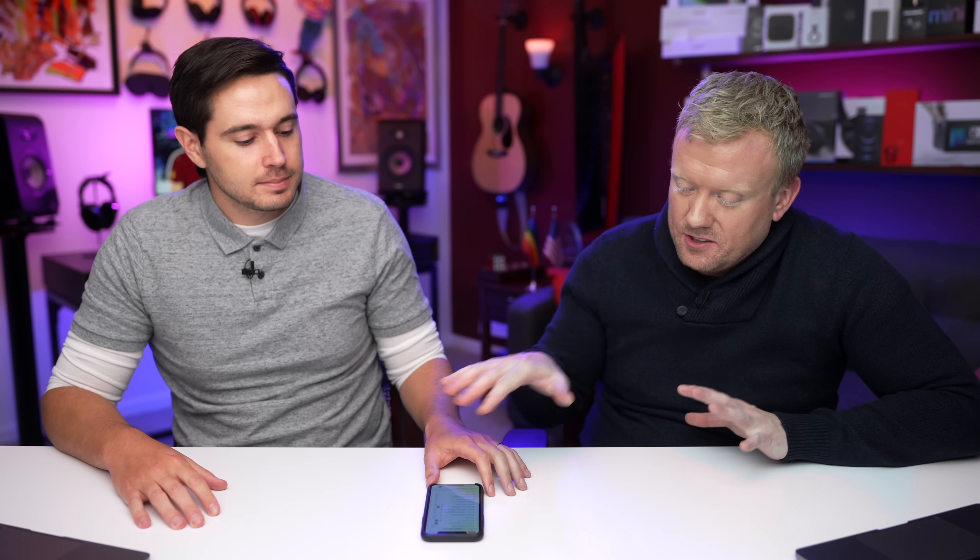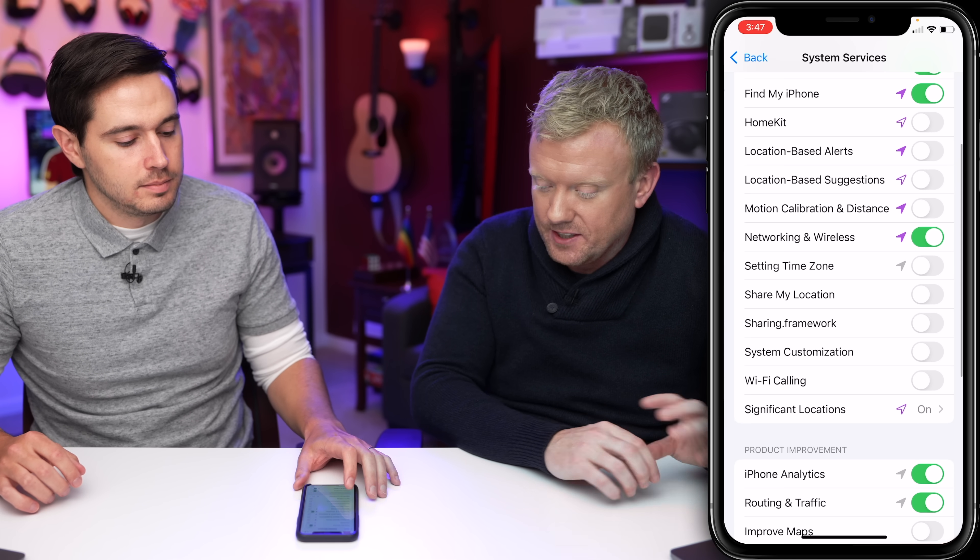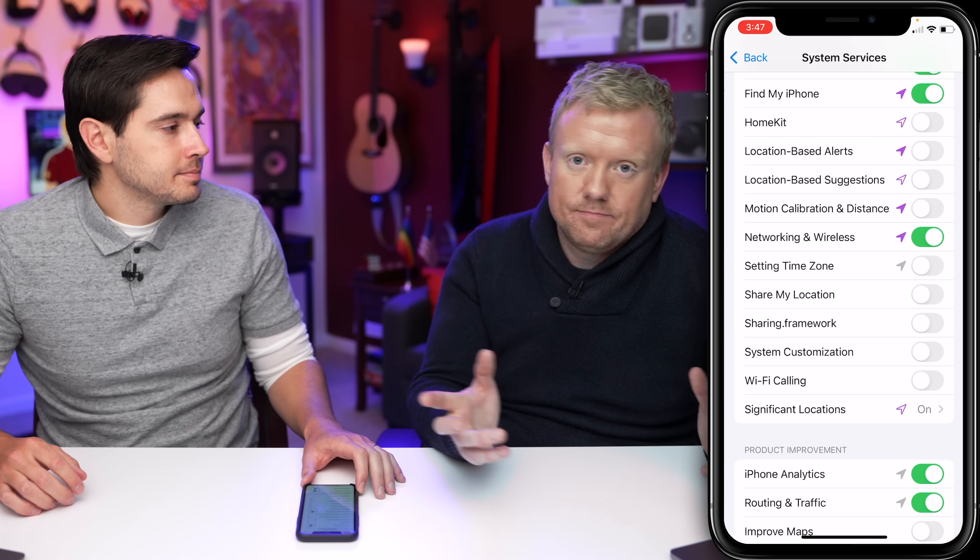No, not at all. What it is: there are certain settings for Wi-Fi calling that have to change based on what country you're in. So if you're going to a different country, you might want to turn this on so it changes a couple of configuration things automatically — but otherwise just leave it off.